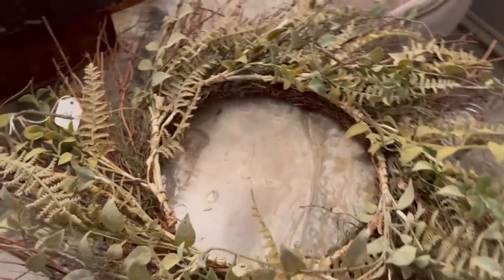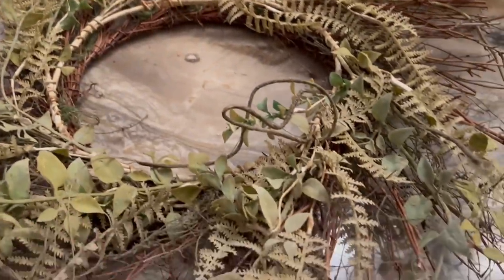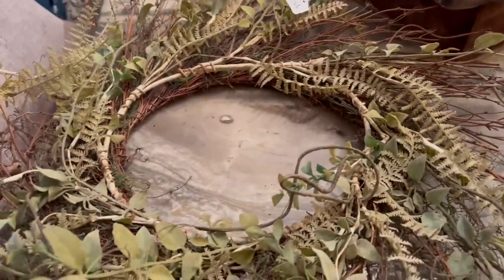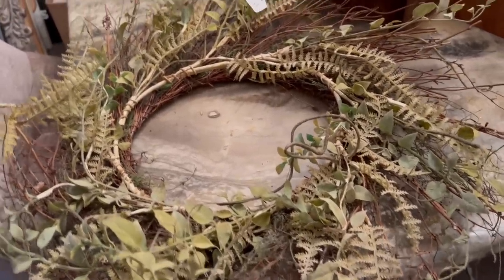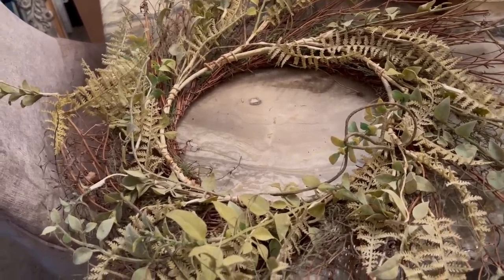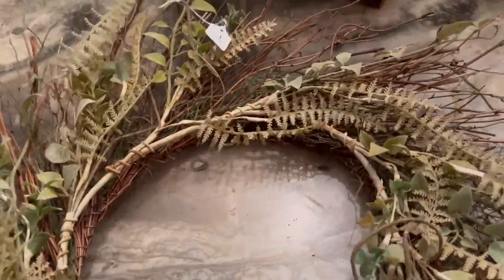Do you remember the wreath I showed you on the door? I love the muted greens in this. She had $7 on here so I got this for $3.50. You could put it on a door like she had it, or on a frame — there's a lot of possibilities. And for $3.50, there is no way I was leaving this behind.